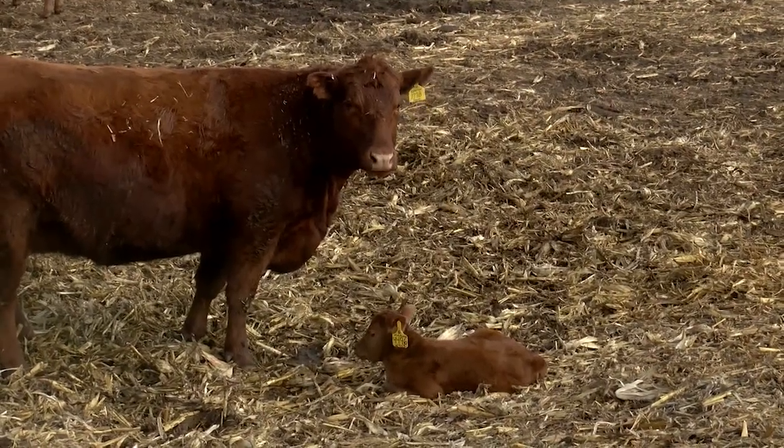Whenever you get weather like this that we're having, that is a tremendous advantage to calve out. You don't have any challenges with the weather — the cold, wind, snow, wet.